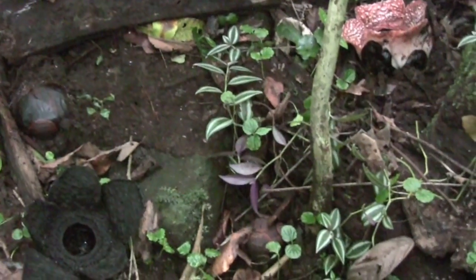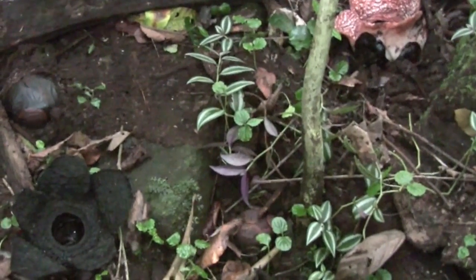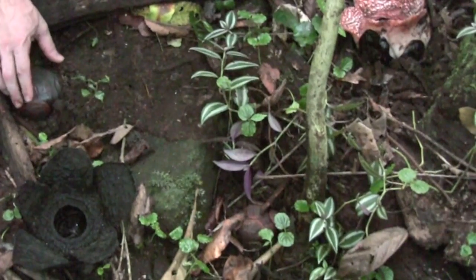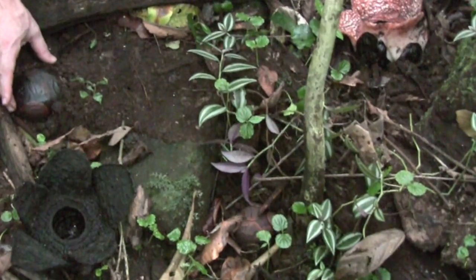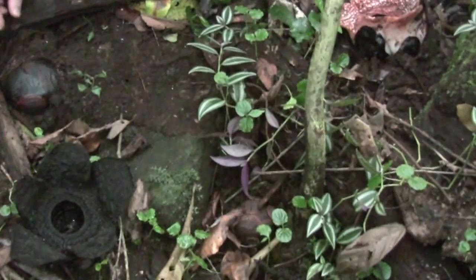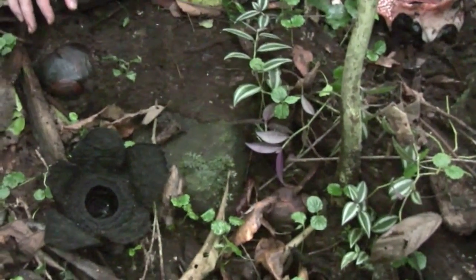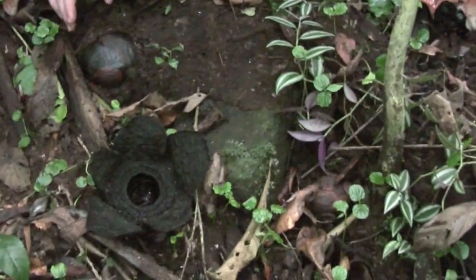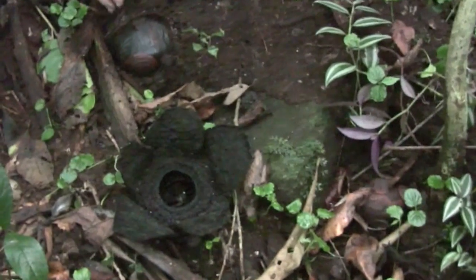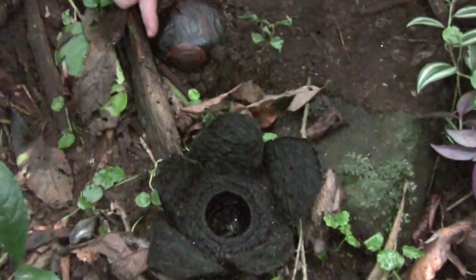This is another site of Rafflesia philippensis, and here you can nicely see flowers in different stages of development. First of all, you see a bud here — it's quite a big bud, and maybe in a week or so, maybe a bit longer, it will open. Keep in mind that the actual plant itself is growing inside the roots that are underground here. So these are the roots of the host plant, and out of these roots come the flower buds, which start real small and then grow bigger and bigger.